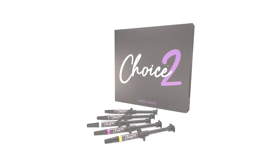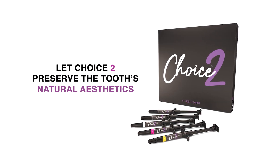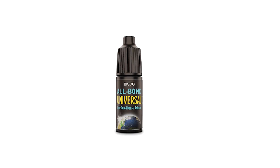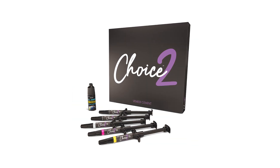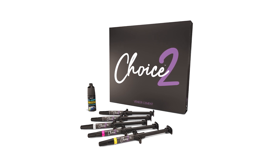While tinted cement can be useful in specific cases, she prefers starting with the correct color and letting Choice II preserve the natural aesthetics. For bonding, she relies on Bisco's All Bond Universal, which seamlessly pairs with Choice II to create a strong, durable bond. Over the years, this combination has consistently delivered reliable and beautiful outcomes for her patients.